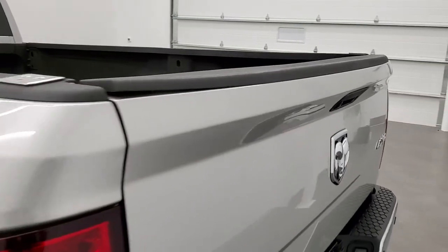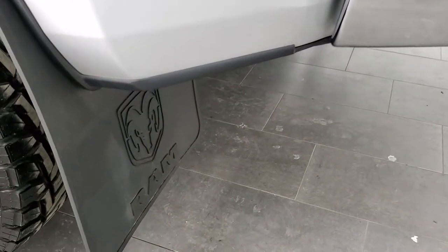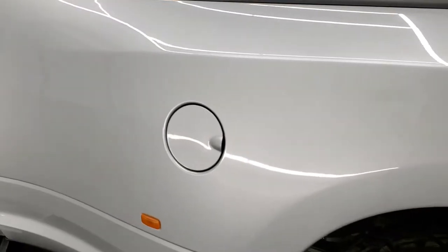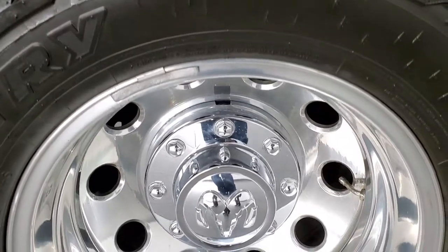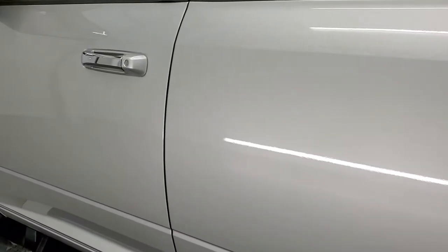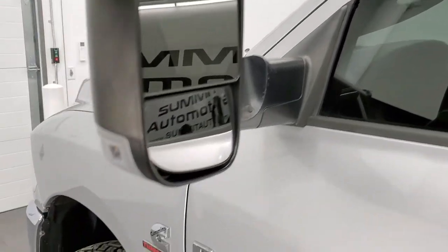Tailgate shuts nice and solidly. As you go down the driver's side, it is just as clean as the passenger side. You do get the nice heavy-duty mud flaps, which keeps your lower rockers looking as good as they are on this one. Doors look really good. This one has the heated fold-out tow mirrors with directional signals on the side, and they also fold in.